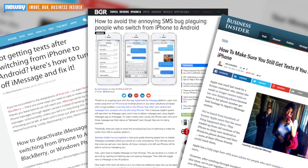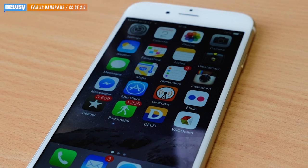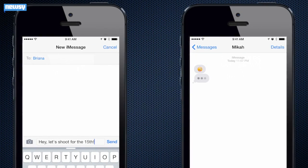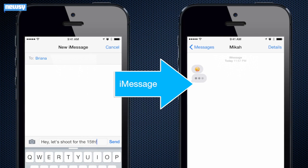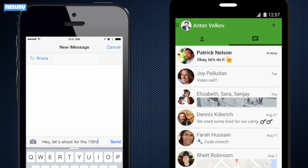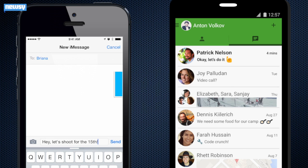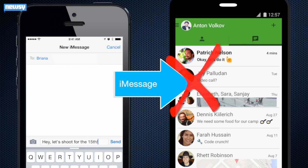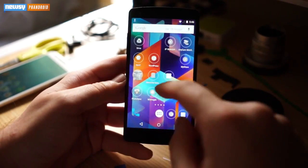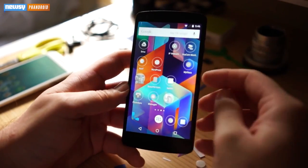Users leaving behind their iPhones for something else would sometimes fail to receive messages from their iPhone-toting friends. When iPhone users send other registered iPhone users a message, it's sent via Apple's proprietary messaging service known as iMessage. But if a user makes the switch from iPhone and forgets to disable iMessage, other iPhones will still try to send those texts to the user via iMessage. And as you probably guessed, Apple's iMessage service isn't compatible with Android, Windows Phone, or any number of other mobile operating systems.